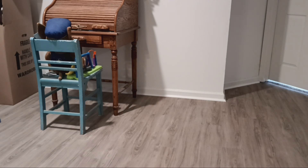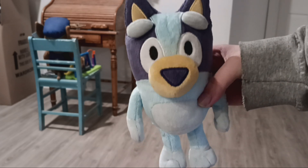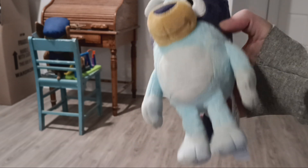My last two things I have are my Bluey plush and Bingo plush. These are from the Bluey Friends set.